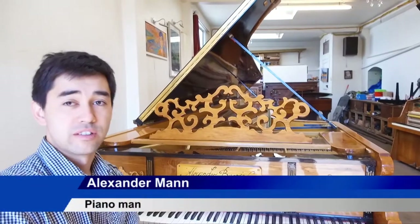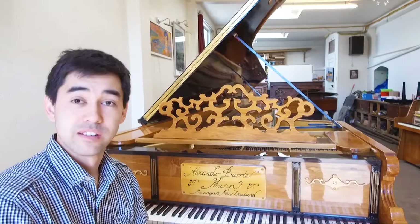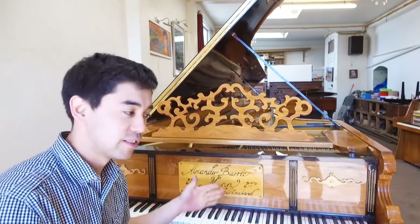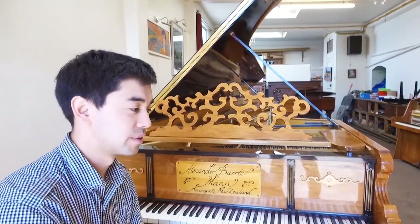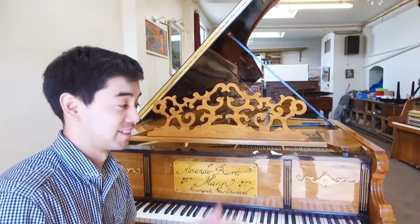The piano is 18 feet 9 inches long, or 5.7 metres, and I get a lot of even piano techs come along and ask why is it exactly that length. And I said no, that's how big the shed was that it was built in — it was exactly that big.